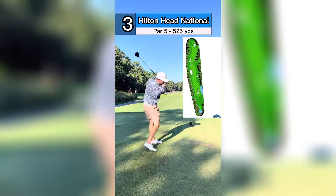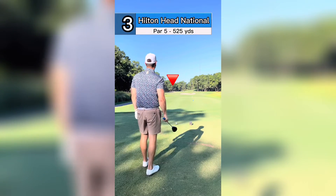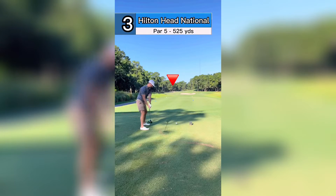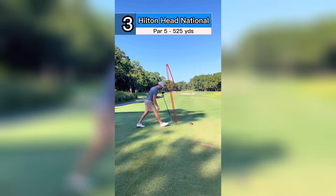Number three, Hilton Head National, par 5. We're just gonna try and go with those left bunkers up there with a cut. I think this is doable. Nailed it! It's cutting right back, should be right in the fairway. Judging by the GPS, I should have about 220-230 in.